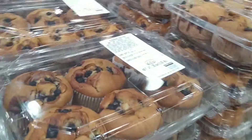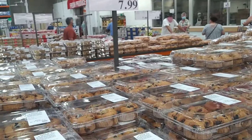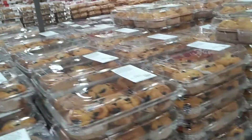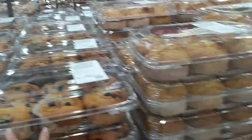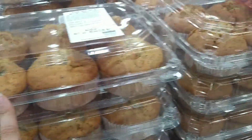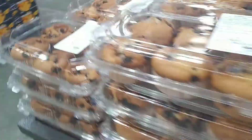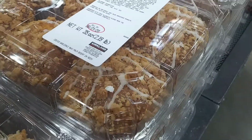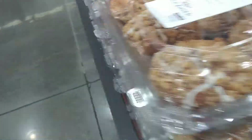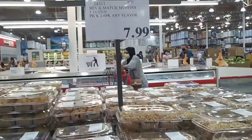Right here they've got some bakery items — muffins. You get two boxes for $8, so you choose any two and get a dozen for $8. They've got different kinds: blueberry, almond and poppy seed, coffee crumble — which looks really good for any coffee lovers — and double chocolate for chocolate lovers. So you get any two six-packs for $8.